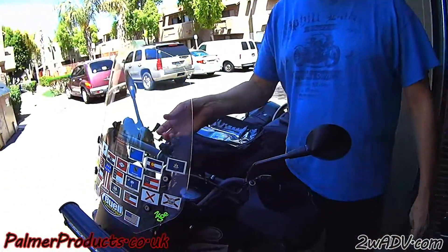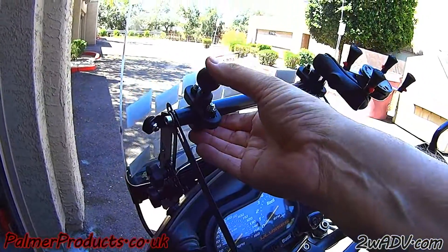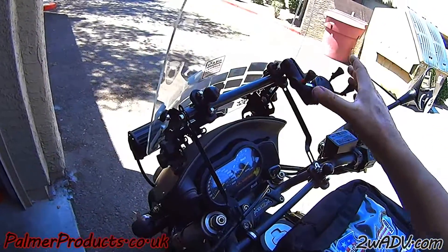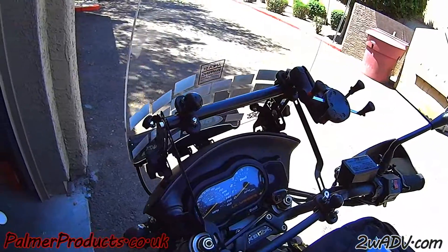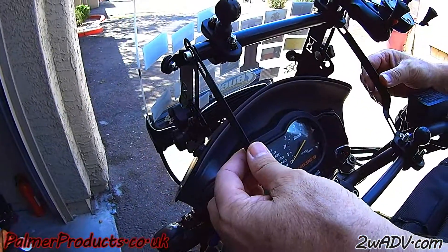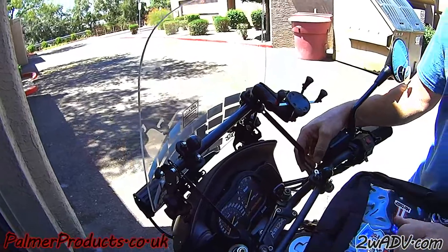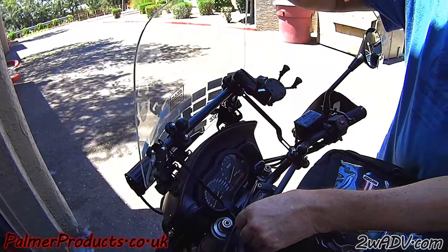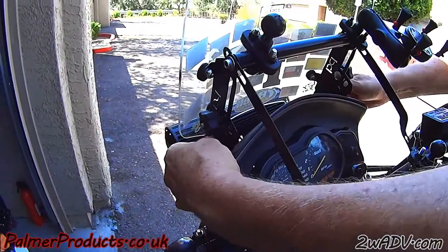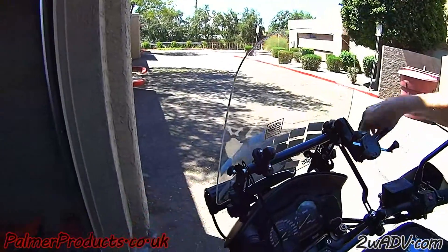Now let's talk about the optional accessory bar — it allows me to mount RAM mounts right here, which I like better because they're more in line with my eyes rather than having to look down. My phone goes here, GPS right here, and I'll mount a radar detector over here. Most importantly, these accessories here are windshield stiffeners — they mount from the accessory bar point directly to the crossbar of your handlebar, which keeps the windscreen from being buffeted around too much.